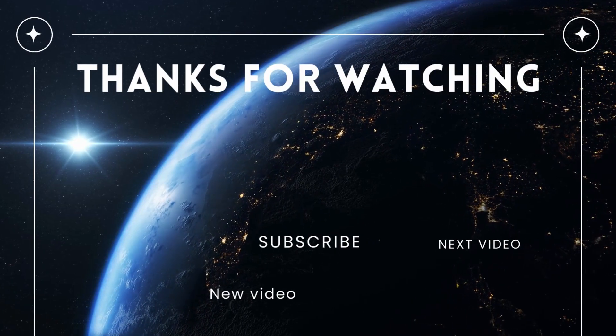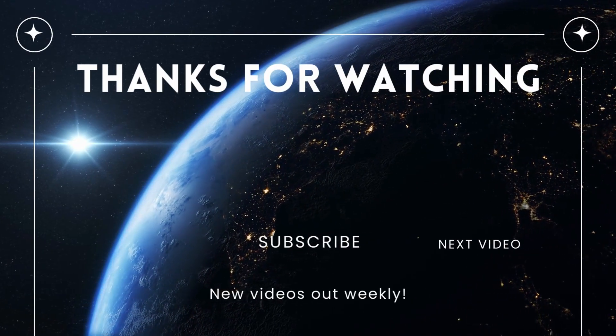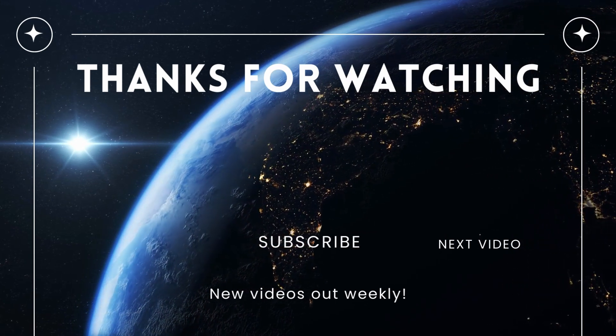Thank you so much for watching. If you like this video and want to learn more about climate and environment related videos, please give a like and subscribe.